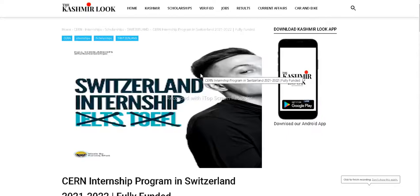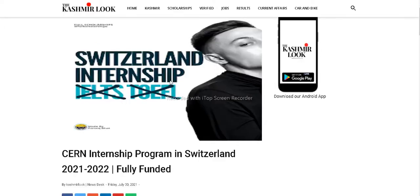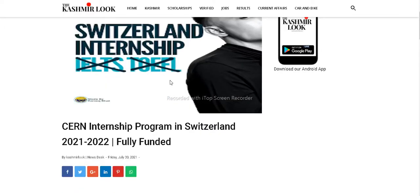Hello and welcome to Full Scholarships. Today we will be showing you how to apply to a Switzerland internship where no IELTS or TOEFL is required. The internship is provided by CERN, Switzerland, Geneva. So let's begin the process.